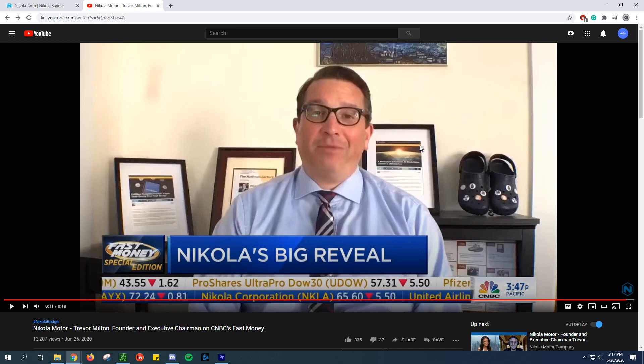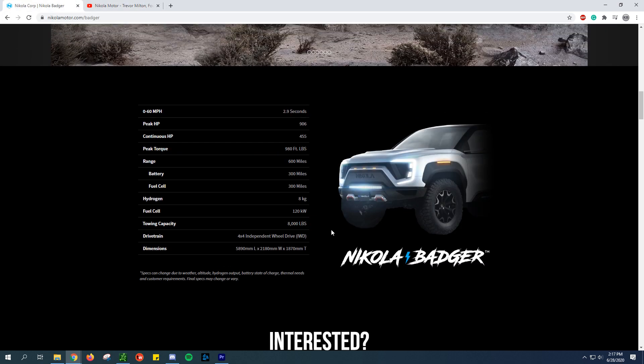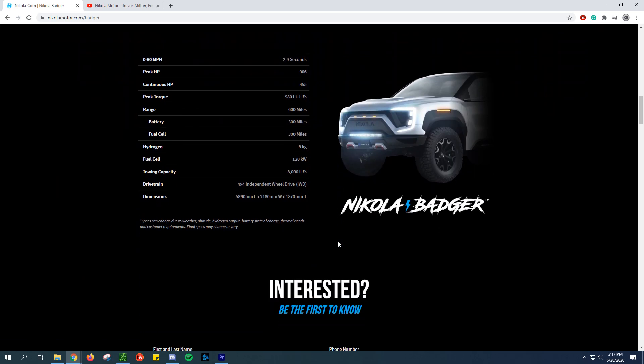I always like the very end of it when the stock guys weigh in - especially this one guy who basically said, 'that's one heck of a salesman,' and just ended it. I'll leave that in the description below. Definitely check that out.